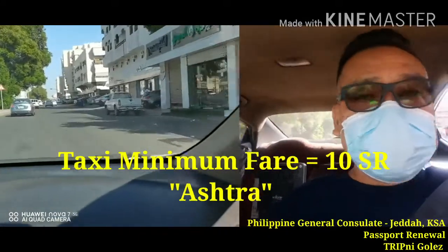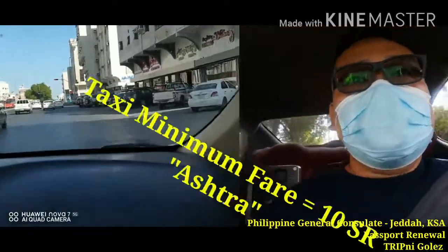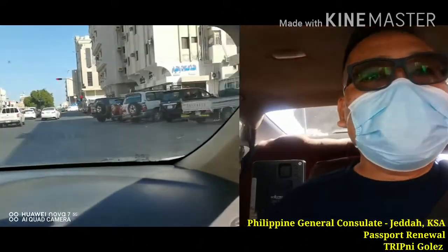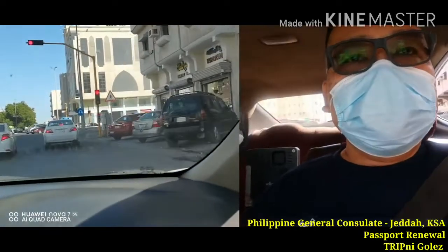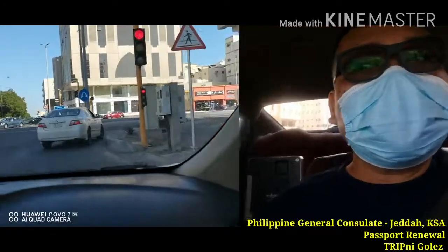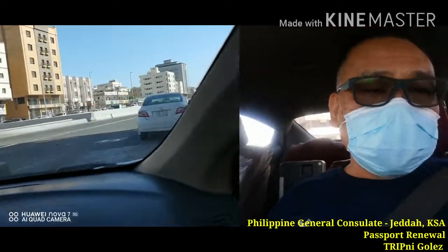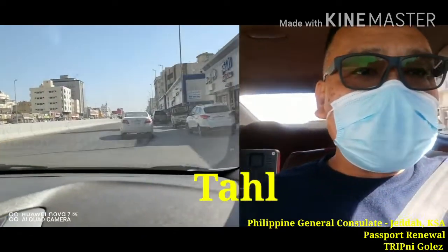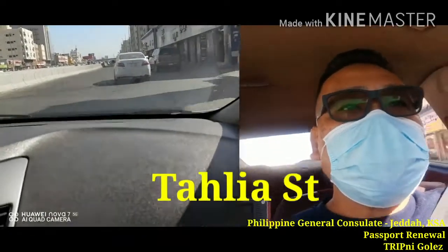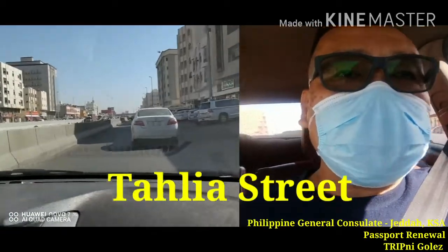Ang kamastash — so tinatawaran natin yun, because katulad natin, matagal tayo nag-stay sa Jeddah, so we know already the techniques and the kalakaran dito sa Jeddah. So this is Taliyas — we are going right on Taliyas Street, one of the oldest and one of the major roads in Jeddah, Saudi Arabia.